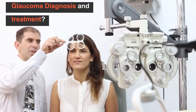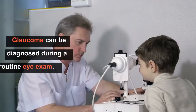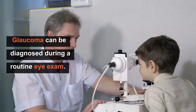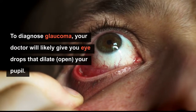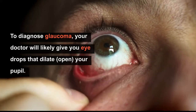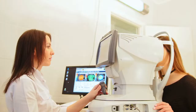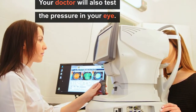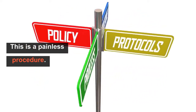What are the glaucoma diagnosis and treatment options? Glaucoma can be diagnosed during a routine eye exam. To diagnose glaucoma, your doctor will likely give you eye drops that dilate your pupil, and your doctor will also test the pressure in your eye. Don't worry — this is a painless procedure.